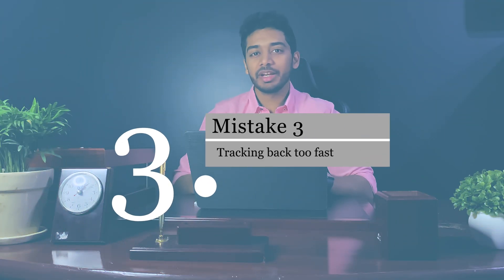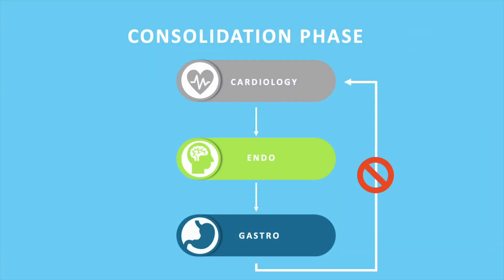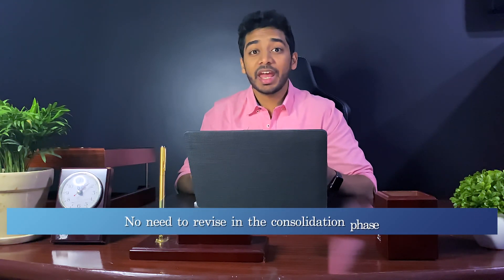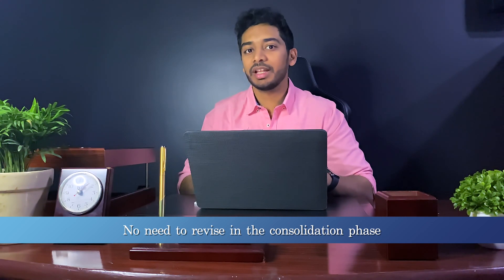This third point is more of a tip: let's say you finish cardiology, then endocrine, then gastro. By the end of gastro you'll have forgotten cardiology — but don't go back to perfect it, because after three or four more new systems you'll forget it again anyway. This strategy is designed so your first phase is purely for consolidating and learning concepts, while your second phase handles revision, repetition, and memorization.